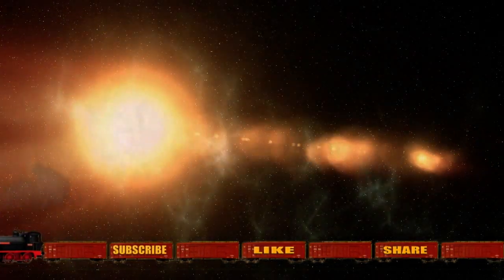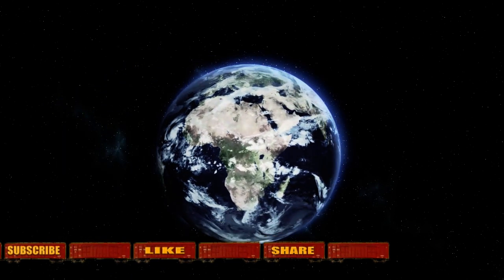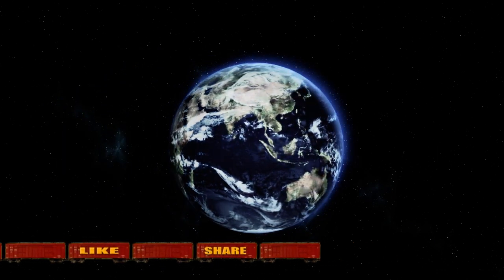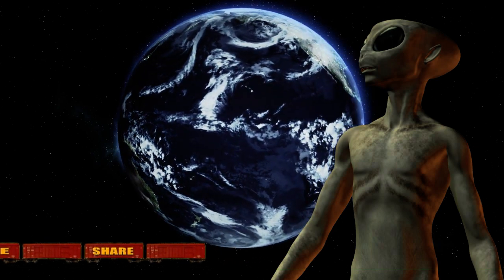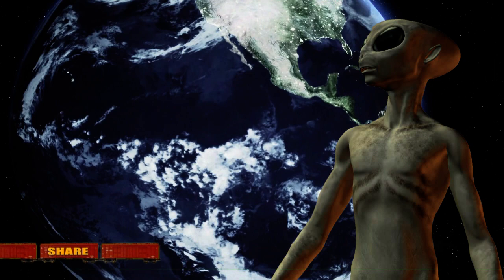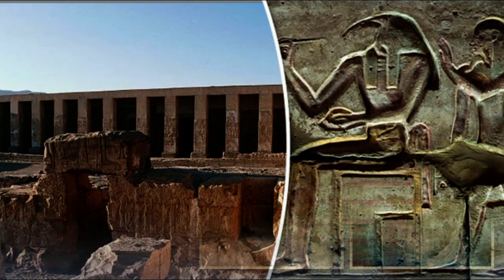Michael Cremo, an American researcher and follower of the Vedic texts, says they are the last remnants of a prehistoric, long-extinct advanced culture that once inhabited our world millions or billions of years ago. This idea plays into popular notions of lost civilizations. If there were an advanced group on this planet that many years ago, would they have been human — or were they aliens here exploring the galaxy?